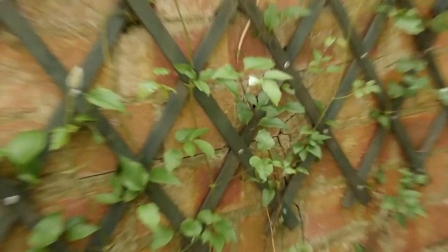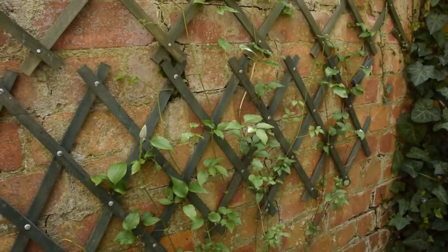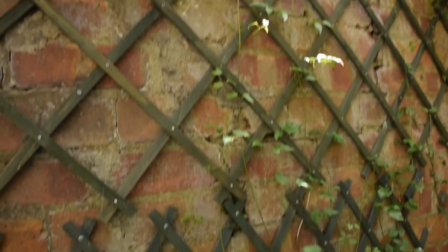This is also pretty good news — the clematis. One strand of it has actually reached the top of the shed already. I'd love to carry on this excursion around the garden.